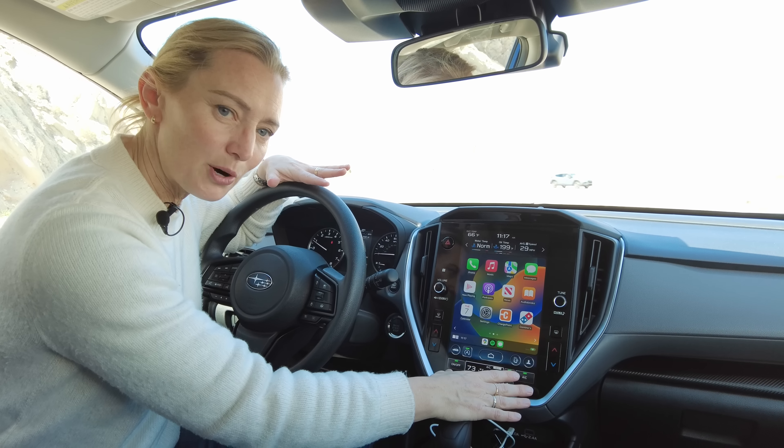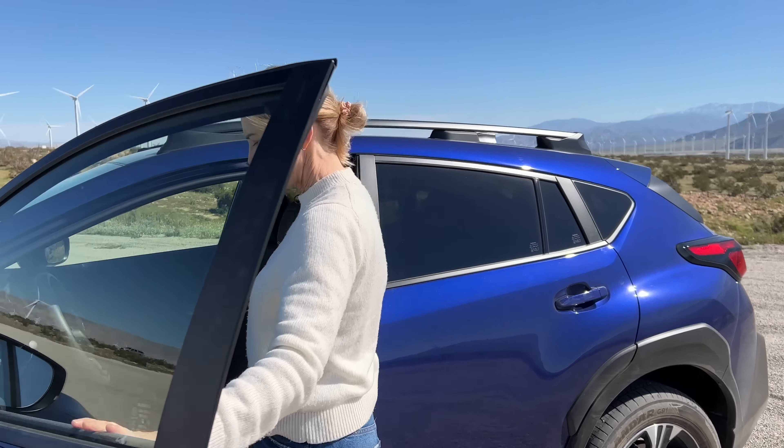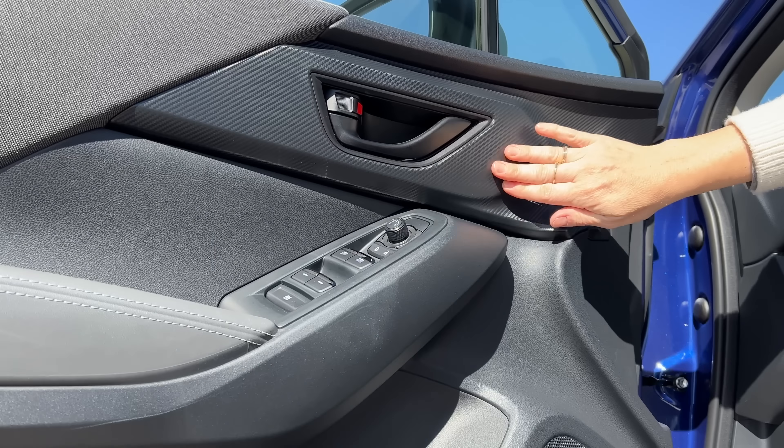Even though this is a very sloped, sporty roofline, the visibility in the Crosstrek is good.